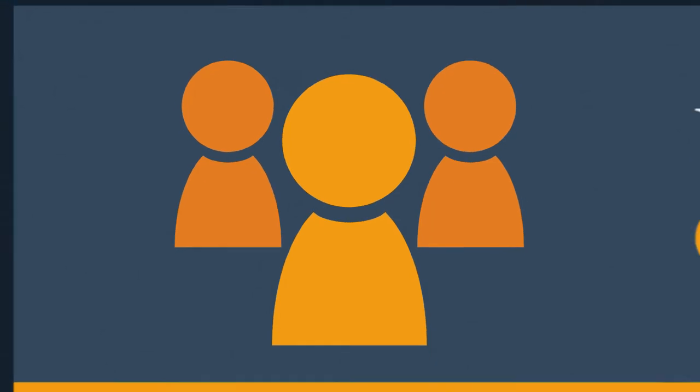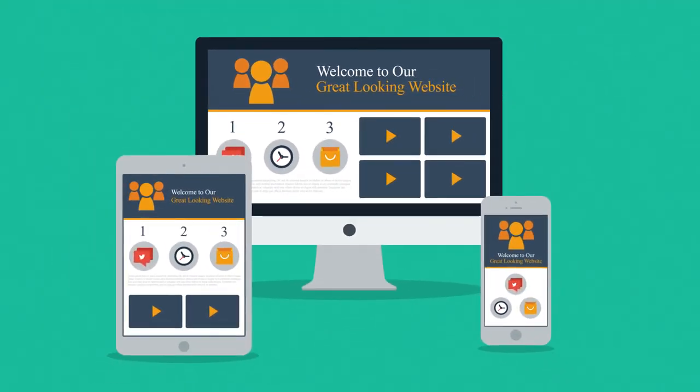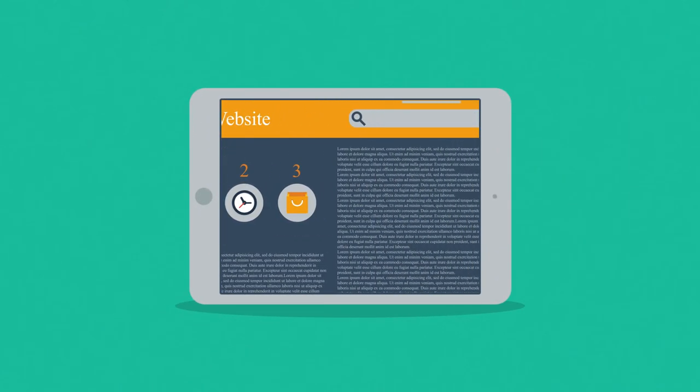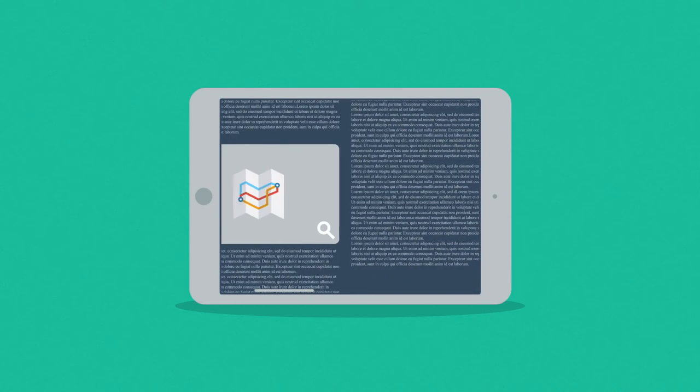So what does all this mean to you? Well, it means that if you don't want to lose any potential clients, then you need a great looking website which is also optimized for mobile browsing. Because the problem of many current websites is that the user experience on mobile devices is, well, terrible.